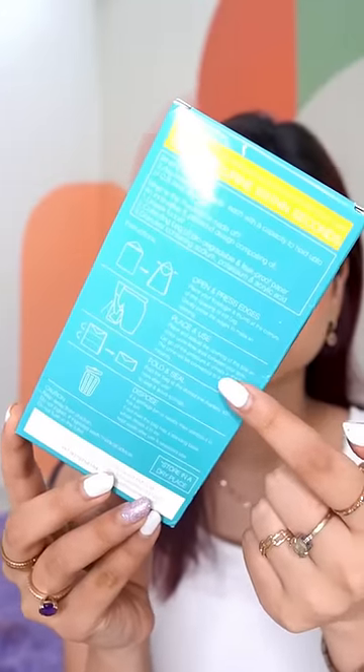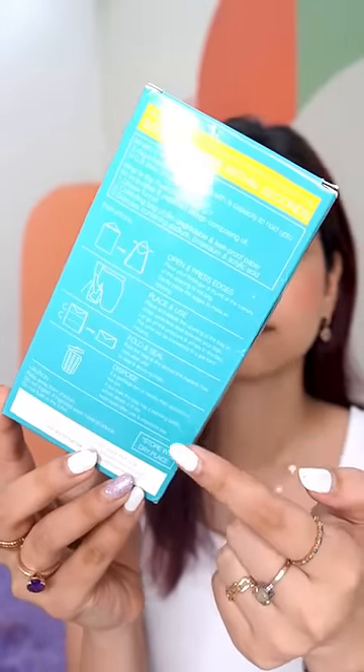I bought three packets because it was a bundle for 300 rupees, and each pack has three bags, so total nine bags for 300 rupees — which is a good deal. When you open the bag, it's basically a paper bag.